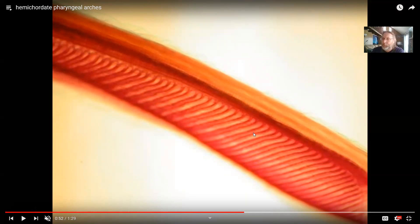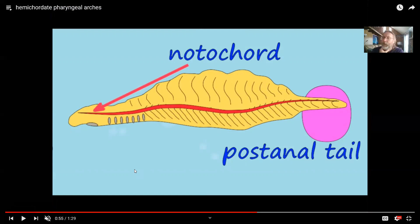This cartilage was the precursor of the gill arches in fish, and then in humans — the trachea, the larynx, and even the early fish jaws, as we saw with the skull.